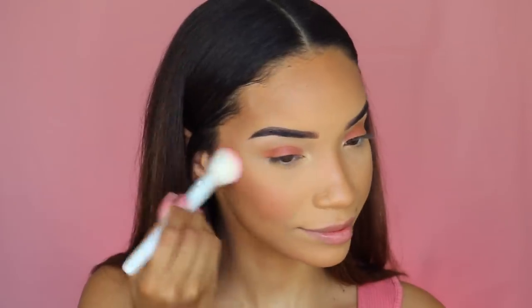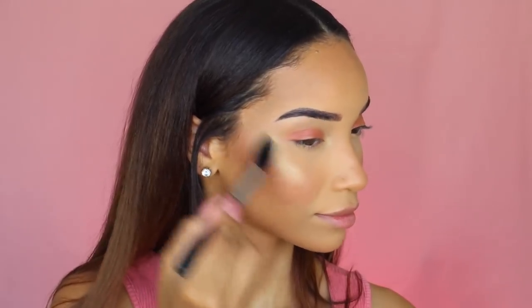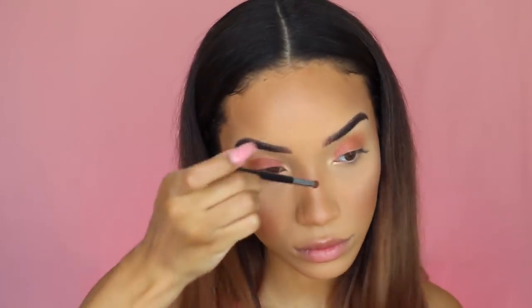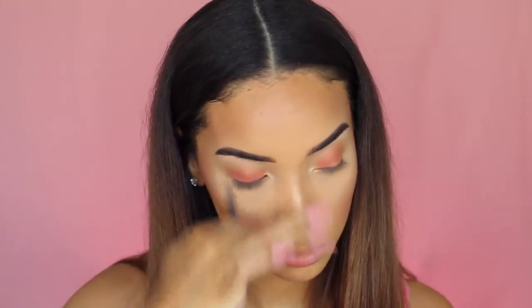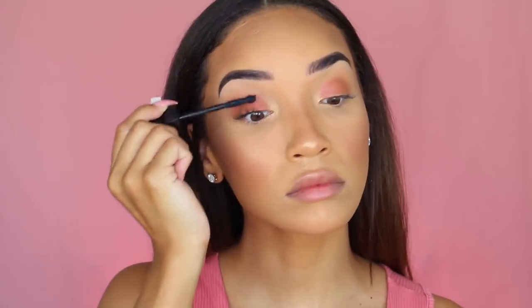Taking the blush called Bay, I'm applying it to the apples of my cheeks. I'm using a medium amount of product for my medium skin tone, but feel free to tailor it to yours. Now for my absolute favorite part — highlighting! Taking my highlighter called Lit on one of my favorite highlighter brushes, I'm applying it to my cheekbones — just look at that glow! I'm also sweeping some across my forehead, chin, and highlighting my nose with a smaller brush for precision. For lashes, just a nice coat of mascara — skipping falsies for this easy daytime look.